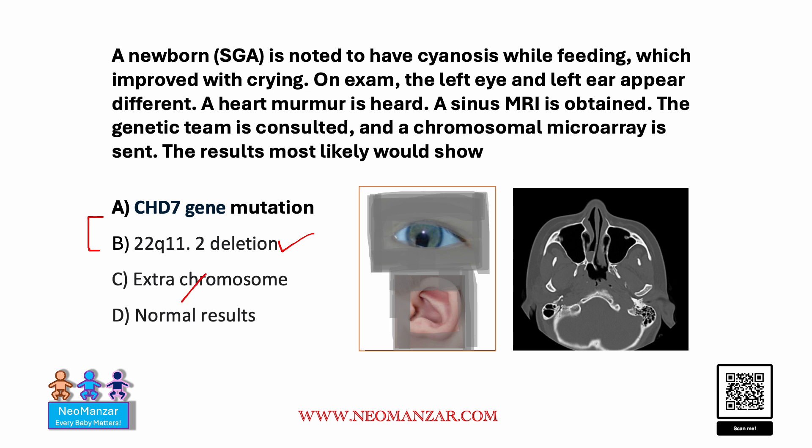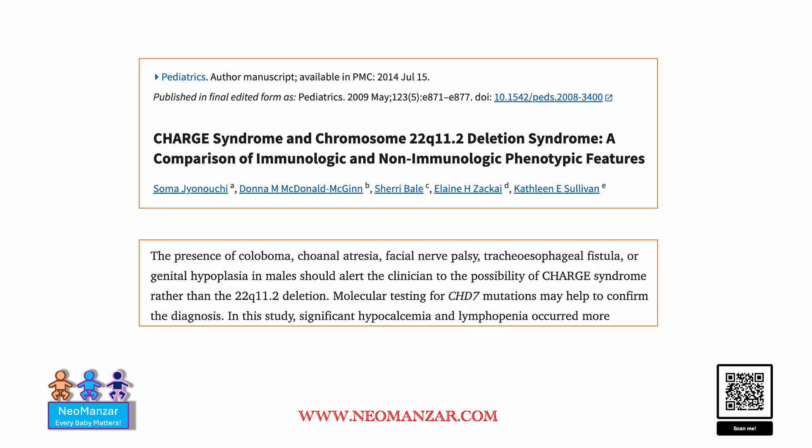An extra chromosome is the wrong answer, and the microarray result will not be normal because this is CHARGE syndrome. So let's try to understand — there is an article that describes the differences. Basically, there are a lot of overlapping features.